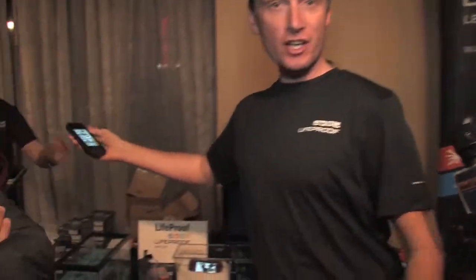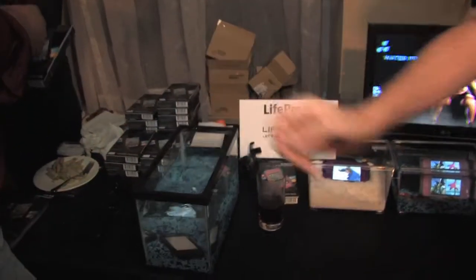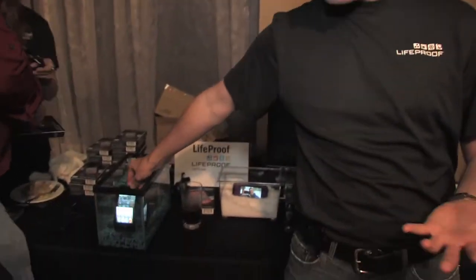The idea of LifeProof is that it's impervious to how you live your life. It protects you against what we call the four proofs. First is waterproof — we can take the iPhone here and actually drop it into water. It's okay, and in fact you can take movies and pictures underwater in the swimming pool or in the ocean, and you can just drip it right off.